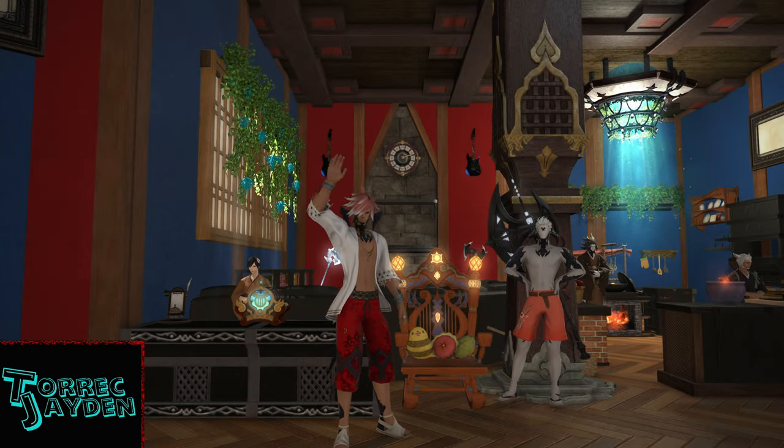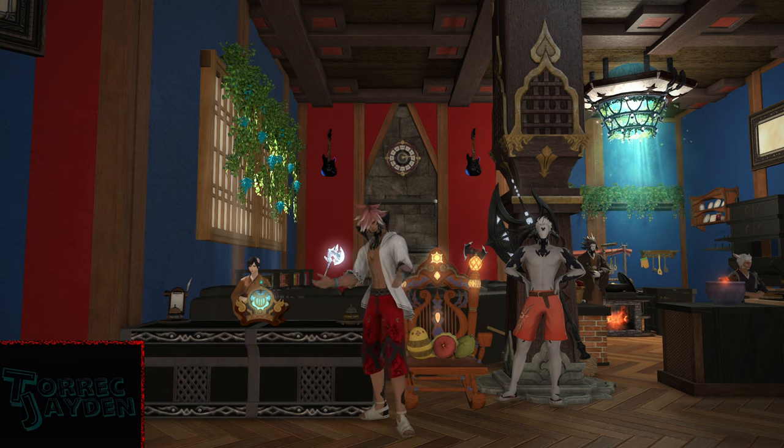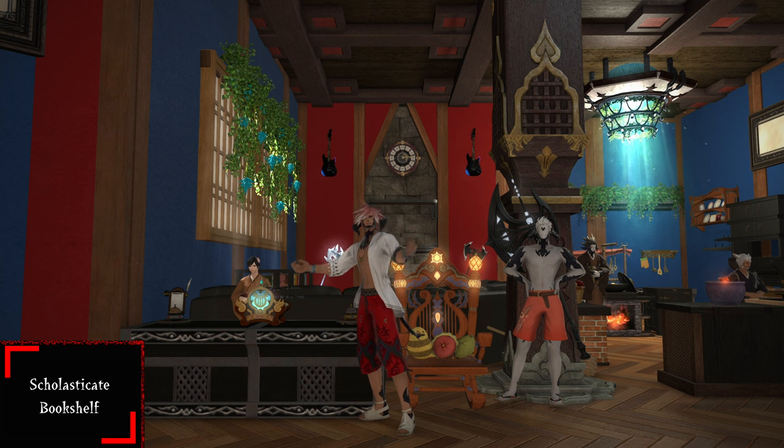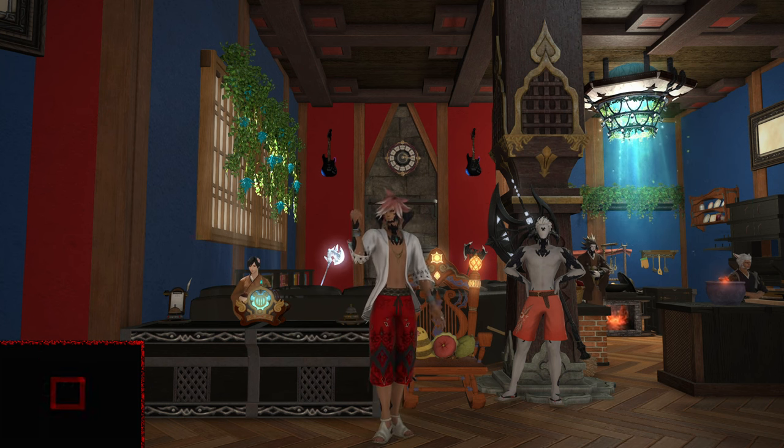Hello, Torek here and welcome to another Final Fantasy XIV housing item video. In this video, we'll be taking a look at the Scholasticate bookshelf which was added with patch 6.1.